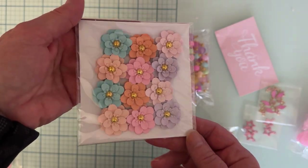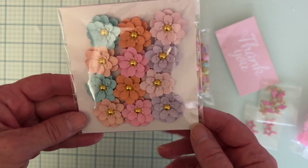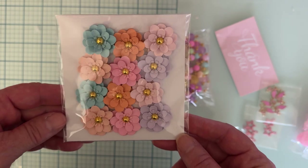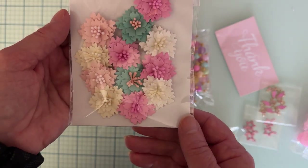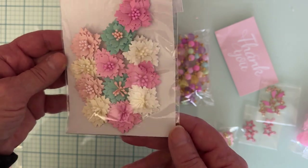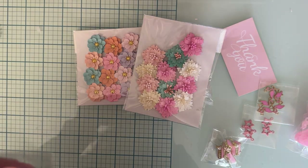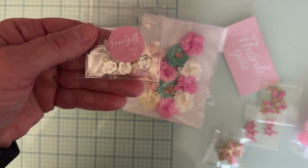I also ordered some flowers from her. Look at all these pretty colors — she had different shapes of flowers and different colors, so I chose this one. I also picked up this one with these colors and the cute little stamens in the center. Love those.